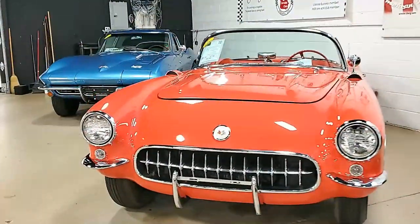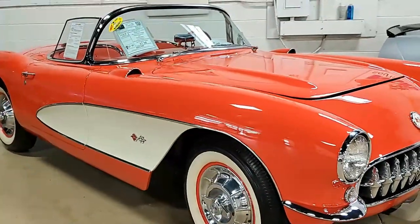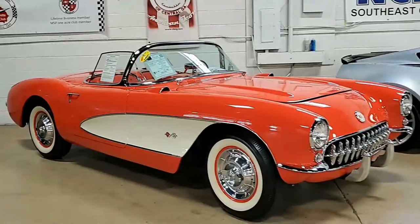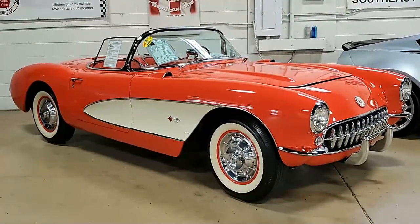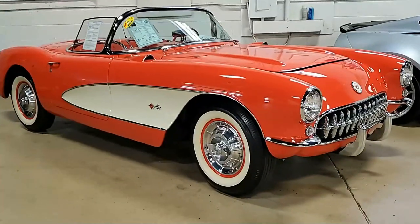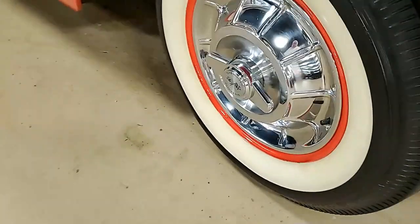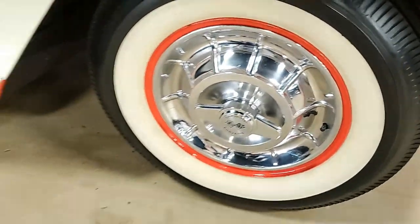This 1957 convertible Corvette comes in the highly desirable red, red, and white color combination and is in truly nice condition. The car's paint is in very good condition with a brilliant shine, as you see on our videos or in our photos. The convertible top is in very good condition as well, and the chrome bumpers show an excellent finish.